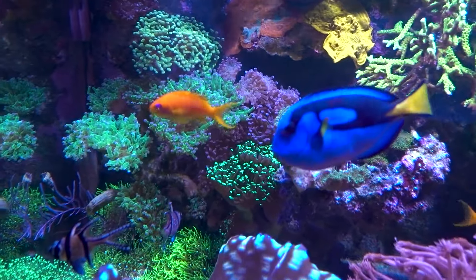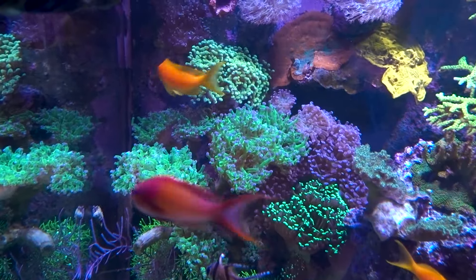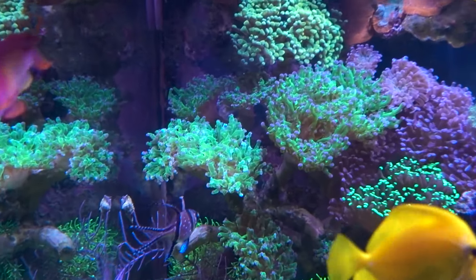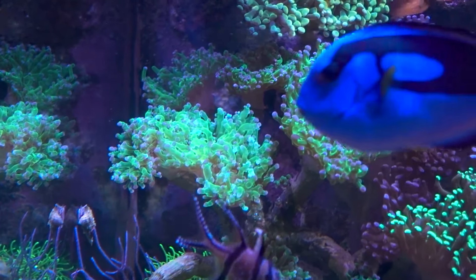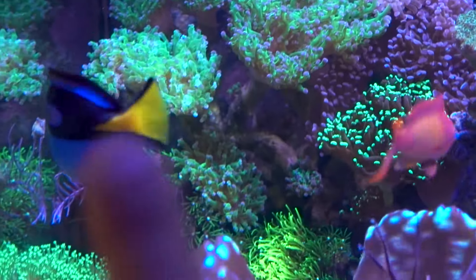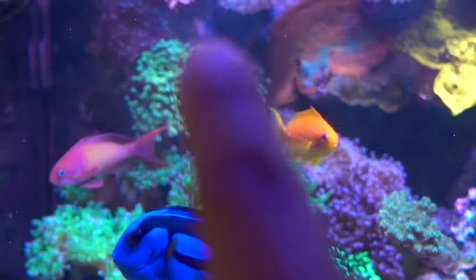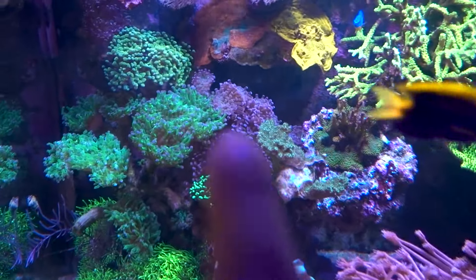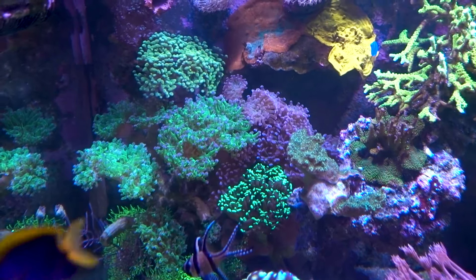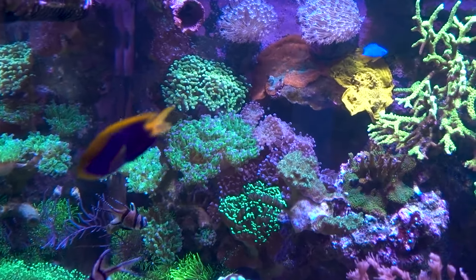The Euphyllia garden is just kind of holding steady. I did lose two heads of the Frog's Bond, which is surprising because these guys have been bulletproof for me. I saw them turning a little transparent — maybe the light is too strong, though I haven't touched the light at all. But besides the Frog's Bond, the Hammer seems super happy. The ACI King Hammer has popped what looks like two or three more heads at this point, it looks chunky. We have the Prince of Darkness that got a little coloration, and a Princess down here that's also looking good.